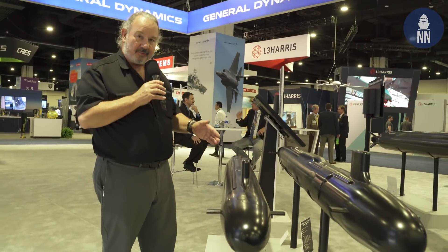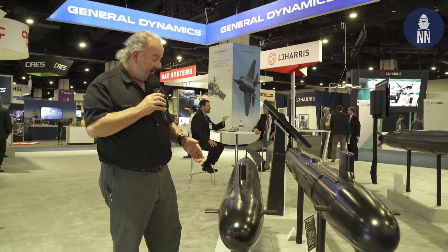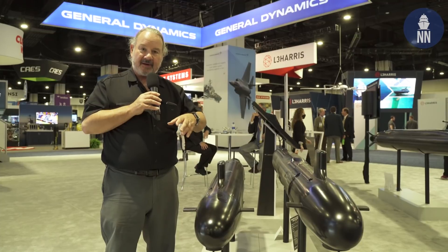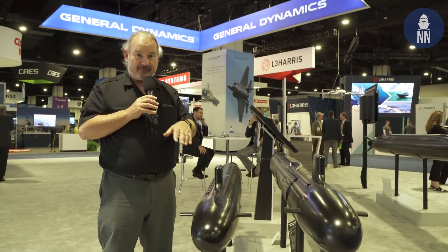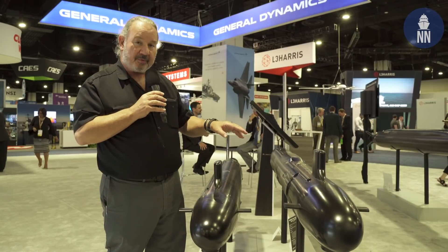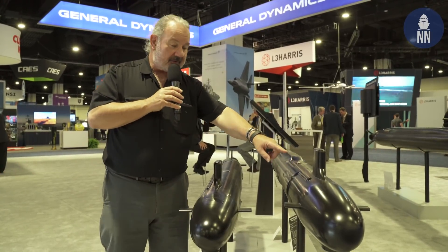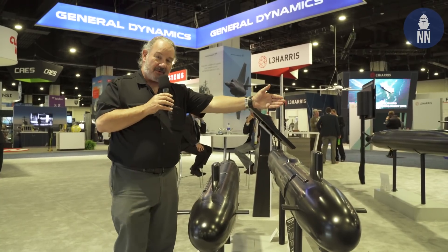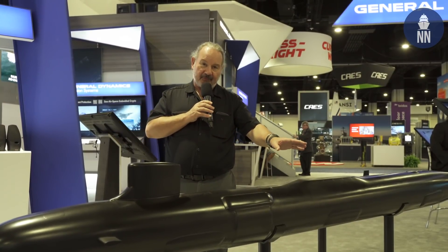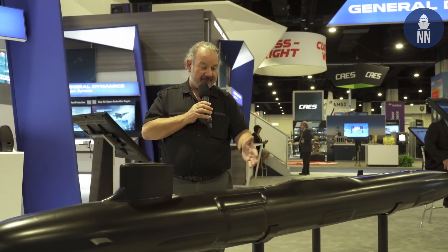We're now at the General Dynamics booth where, for Electric Boat, they're displaying a juxtaposition of two Virginia-class submarines. The first model is a Block 4 sub — in this case USS Vermont — which features two Virginia Payload Modules mounted in the bow. These are large-diameter tubes that can carry a variety of missiles, different kinds of weapons, and different kinds of vehicles. The subsequent Block 5 class incorporates the Virginia Payload Module with the two tubes forward, but adds a whole hull section amidships with four more tubes.